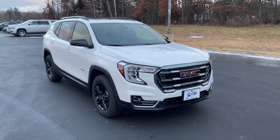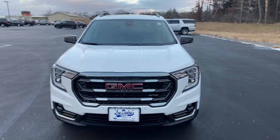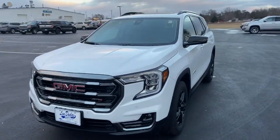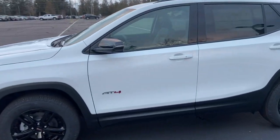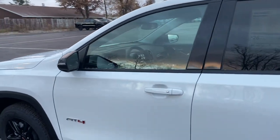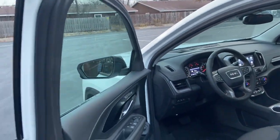Picture yourself in the 2023 GMC Terrain. Here's a handsome terrain that delivers comfort and security along with the latest in user-friendly connectivity. Flexible, versatile, and fuel efficient, it's ready to take you places. The following are some of this vehicle's highlighted options.